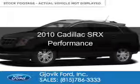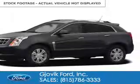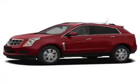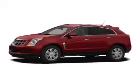This is a used 2010 Cadillac SRX, powered by front-wheel drive, a 3-liter, 6-cylinder engine, and a 6-speed automatic transmission.